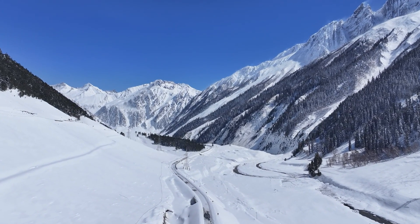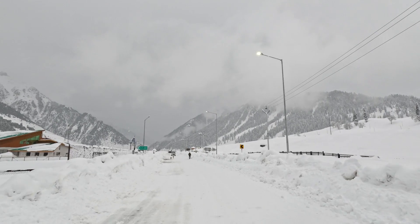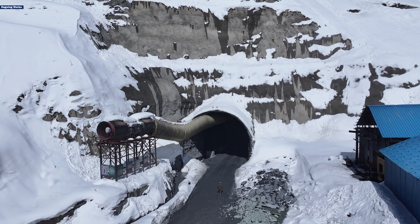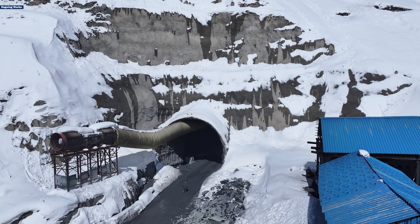For centuries, the people of Ladakh have faced a daunting challenge: the harsh Himalayan winters which severed their connection to the rest of the world. However, the Zojila Tunnel project is taking shape to provide a new era of connectivity.